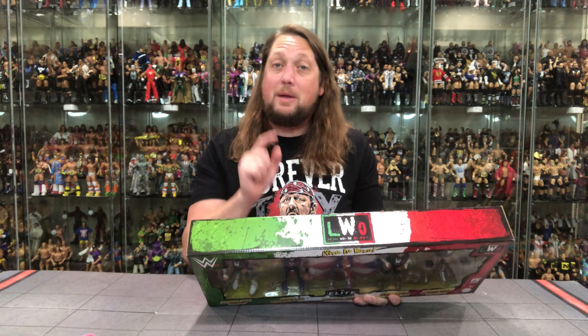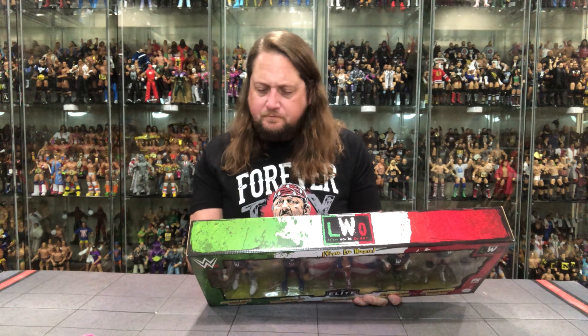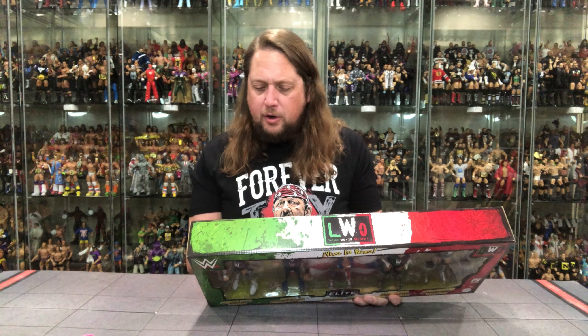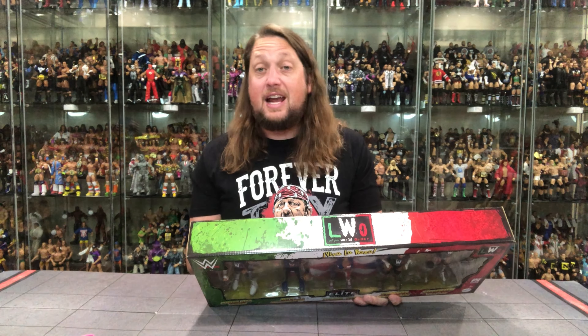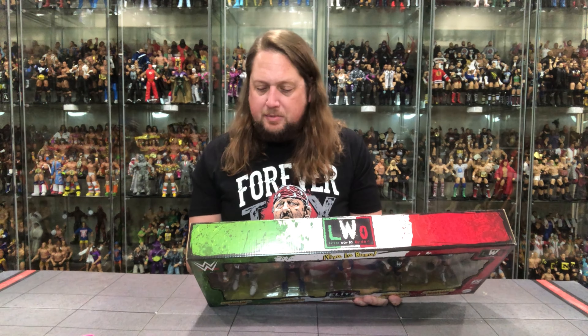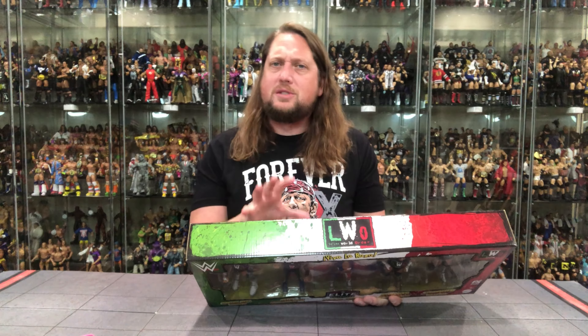How amazing would it be to get a box set of luchadors from WCW? Take my money right now! The back continues: 'With the future of Lucha Libre before him and in memory of Eddie Guerrero, Rey Mysterio formed the Latino World Order — the LWO. The faction came out in full force at Backlash 2023 in San Juan, Puerto Rico, cementing their place as one of the most memorable groups in WWE history.' I don't know if I'd go that far, but it was very cool.